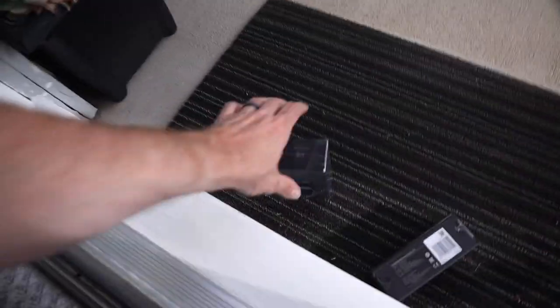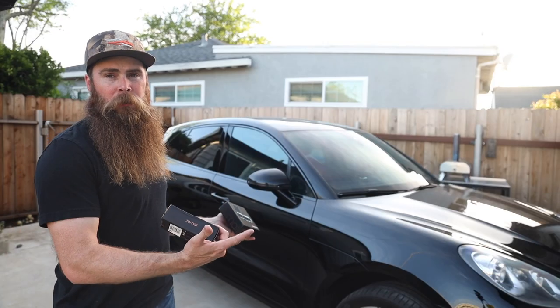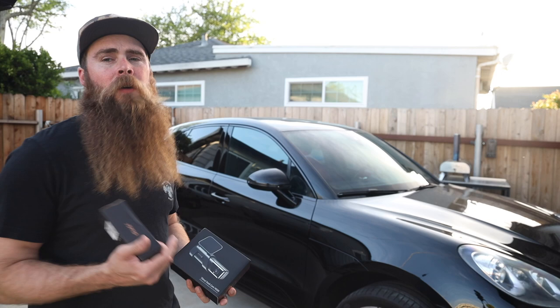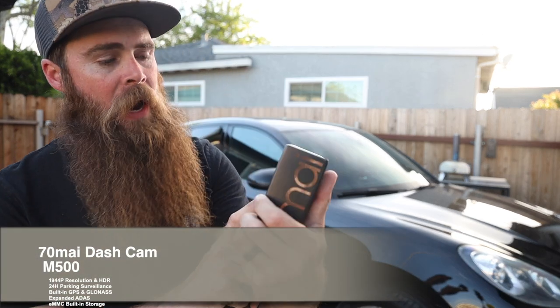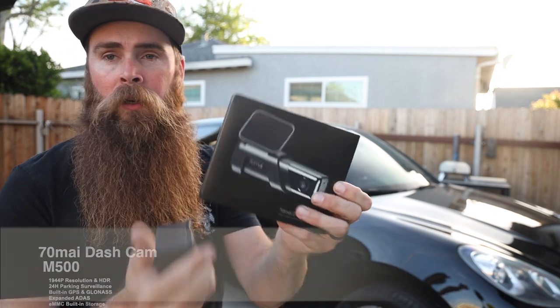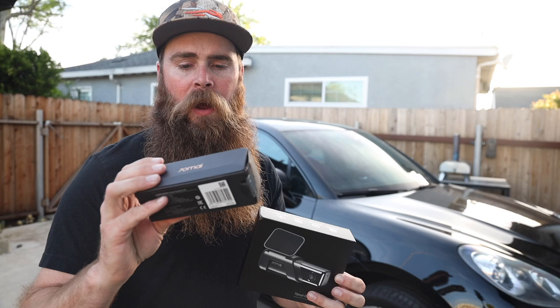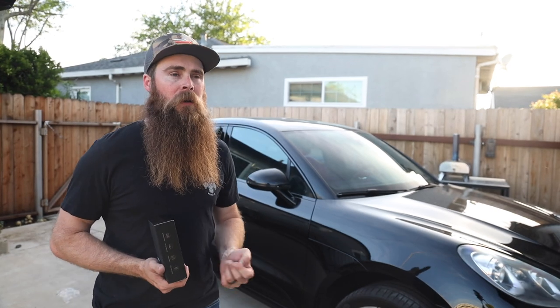Got my 70mai dash cam, can't wait to put this thing in the car. I got my Porsche Macan Turbo behind me, but today is really not about the car — it is about the dash cam. I think it has a really good look. This thing is going to stick right on the front of the windshield. I also have the hardwire install kit, so I want to have this thing permanently dedicated in the car.